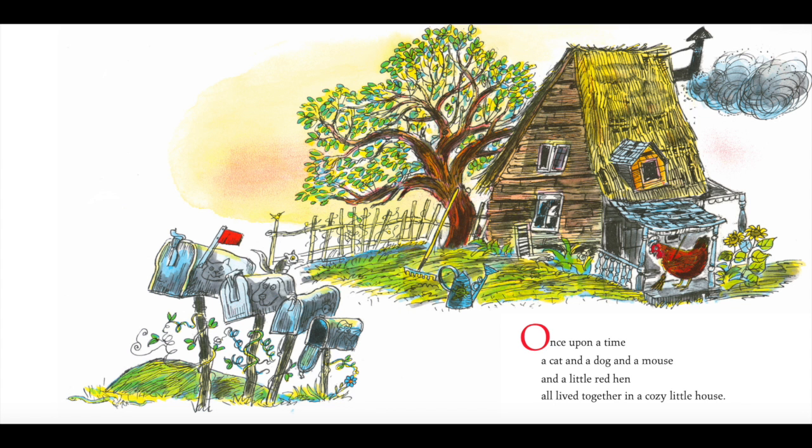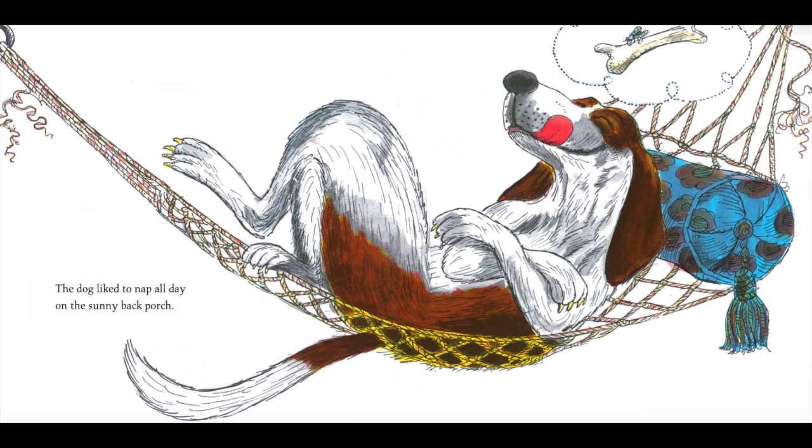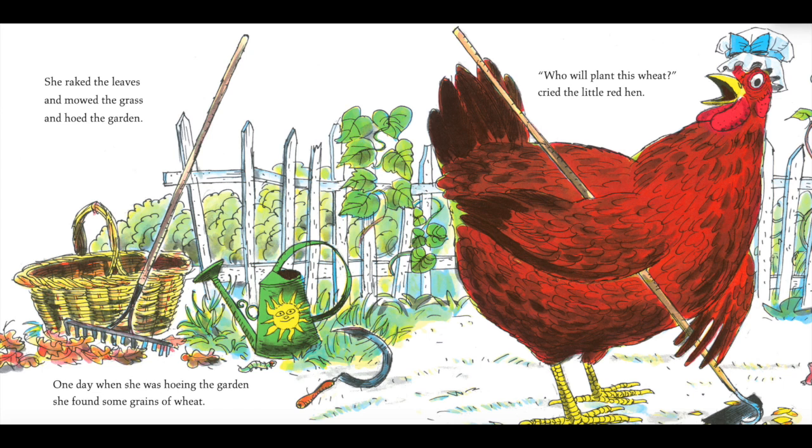a cat and a dog and a mouse and a little red hen all lived together in a cozy little house. The cat liked to sleep all day on the soft couch. The dog liked to nap all day on the sunny back porch. And the mouse liked to snooze all day in the warm chair by the fireside. So the little red hen had to do all the housework. She cooked the meals and washed the dishes and made the beds. She swept the floor and washed the windows and mended the clothes. She raked the leaves and mowed the grass and hoed the garden.